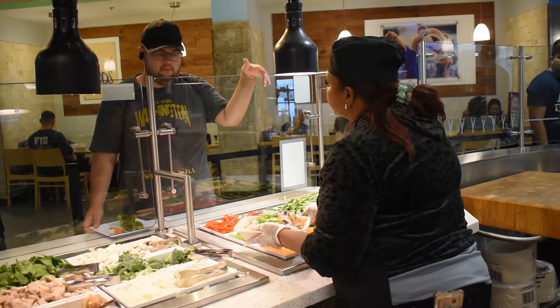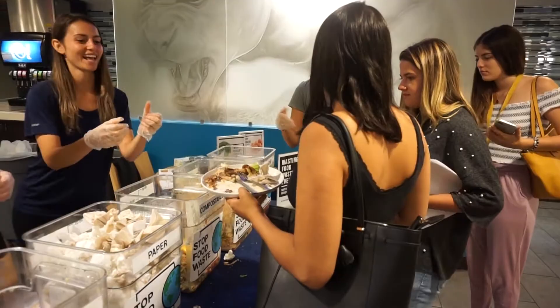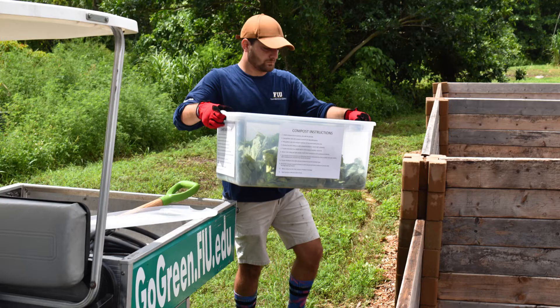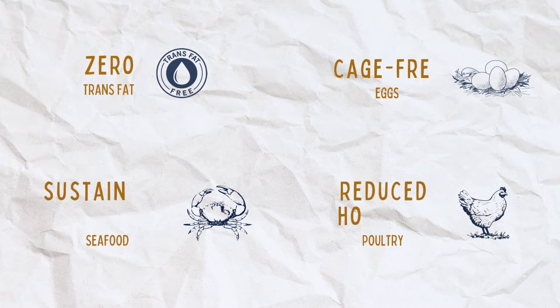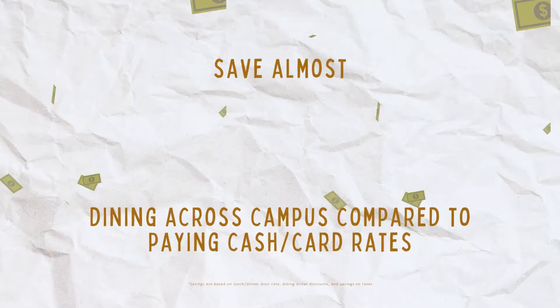At Panther Dining, we take our environmental impact seriously by partnering with the FIU Green Campus Initiative in efforts to reduce single-use plastics and minimize food waste. We give our raw vegetable trimmings and waste to the on-site campus composting, donating over 600 pounds per semester. We also use zero trans fat, cage-free eggs, sustainably sourced seafood, and reduced hormone poultry in all of our cooking.